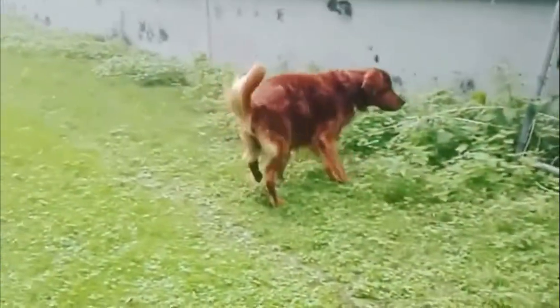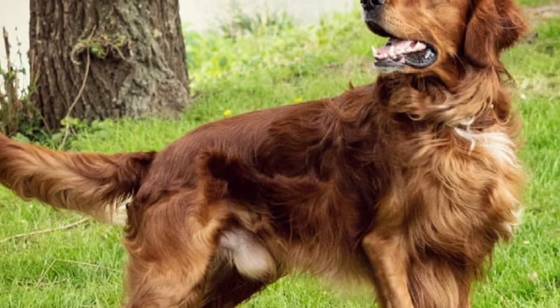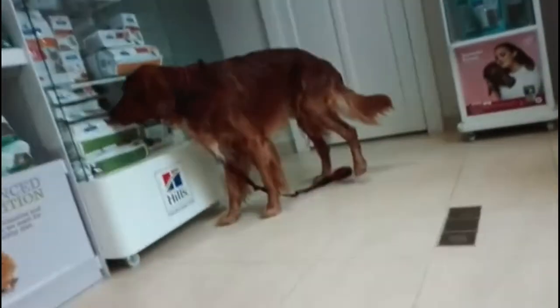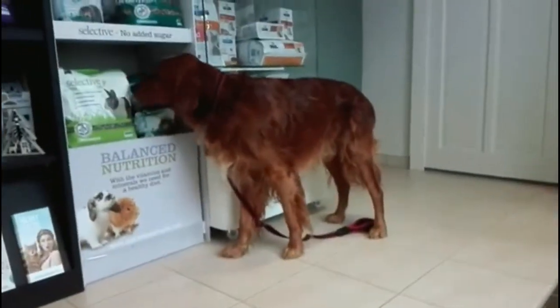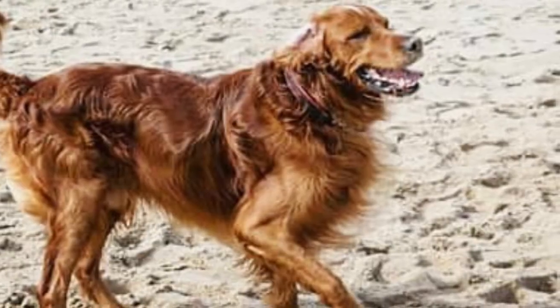The Irish Setter is a stunning and unusual breed. With their distinctive wavy red coat and elegant movement, the breed certainly makes a beautiful addition to any family. These are wonderful family dogs, making great playmates for kids and sweet-tempered companions for everyone.